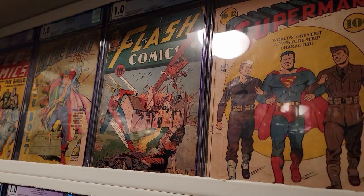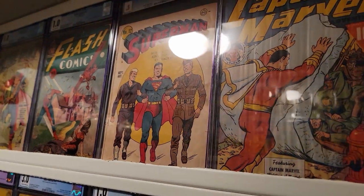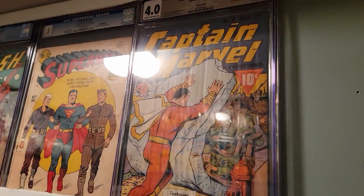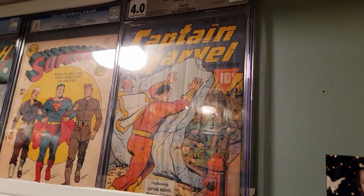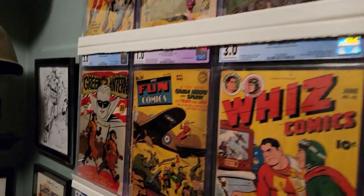Now we're going to go through a series of World War II comic books. There's Flash, Superman. This is Captain Marvel — this is noteworthy for being a Rockford pedigree. It's very low grade; some poor guy's basement flooded and you can see the rippling on it. I sent it back to CGC and they dropped it down from a 9.8 to a 4.